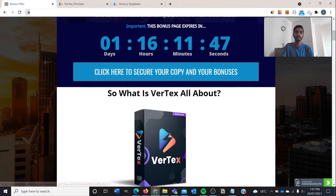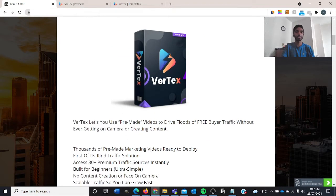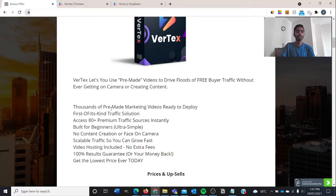So what is Vertex all about? It lets you use pre-made videos to drive floods of free buyer traffic without ever getting on camera or creating content. There are thousands of pre-made marketing videos ready for you in just a few clicks. It's a first-of-its-kind traffic solution, and you can get access to 80-plus premium traffic sources instantly. It's built for beginners, so it's extra simple, no content creation or camera required. You can scale this business very quickly, video hosting is included, and 100% results are guaranteed or your money back.